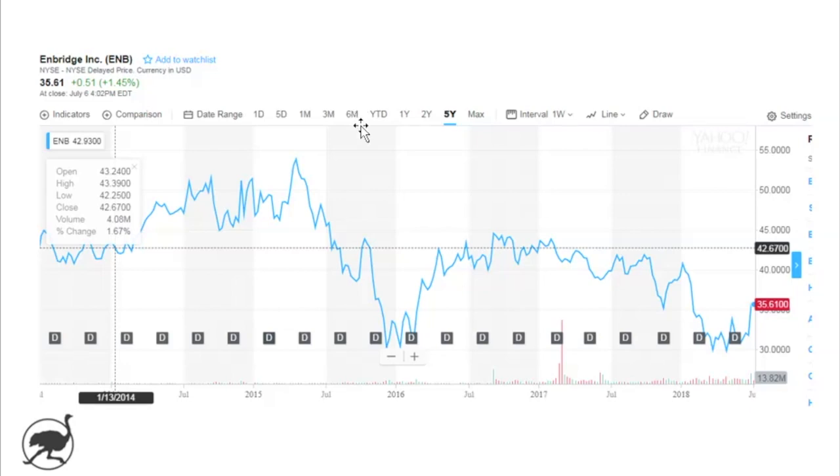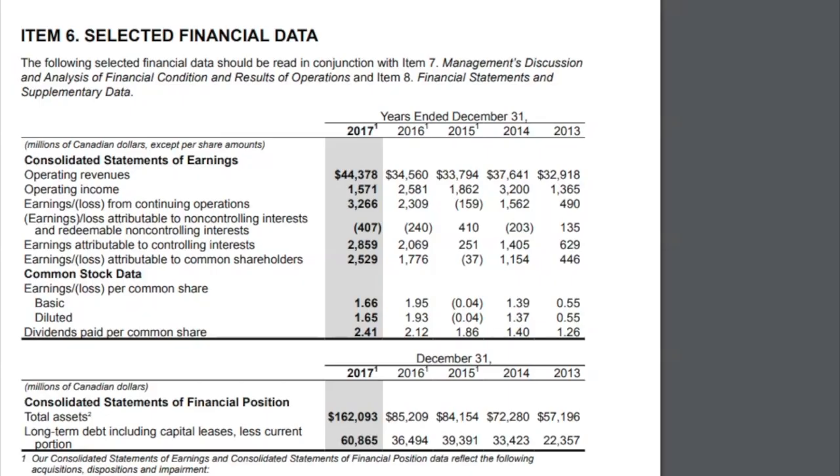Let's move into the financial highlights. Here we are in the annual report — I always like to jump right into the annual report and get the numbers right from the source. On page 61, they've got a nice summary of five-year data. You can see revenue over the last five years — operating revenues — gone up from about $32.9 billion to $44.4 billion in 2017. Note that 2017 was the first almost full year of Spectra results being included, so this isn't really organic growth.